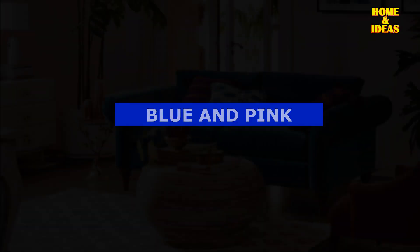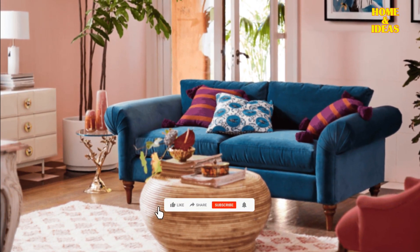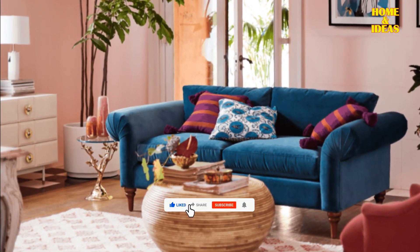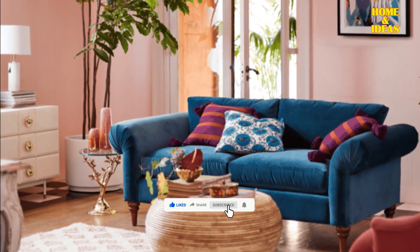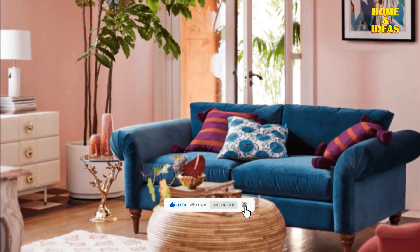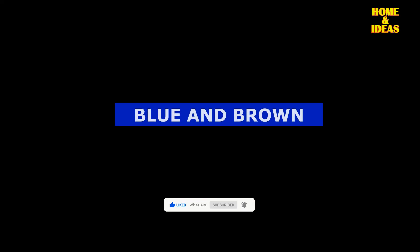Blue and pink. Pink is known for its calming effect and is often associated with qualities such as innocence, devotion, kindness, and affection. Combining blue with pink can be a fascinating choice to establish contemporary and up-to-date atmospheres.